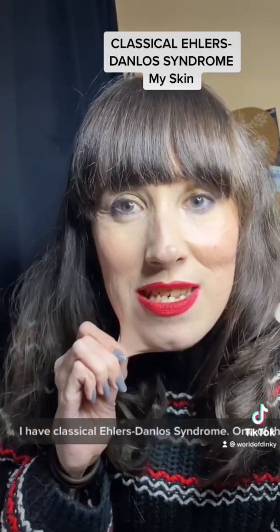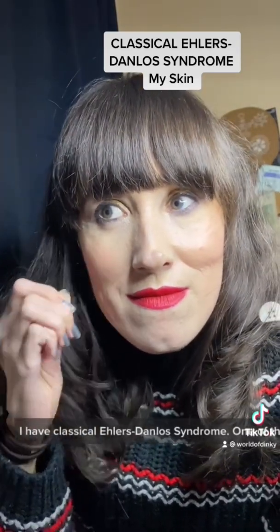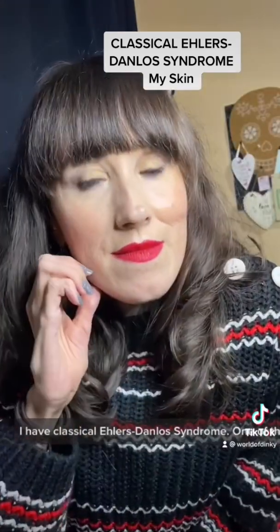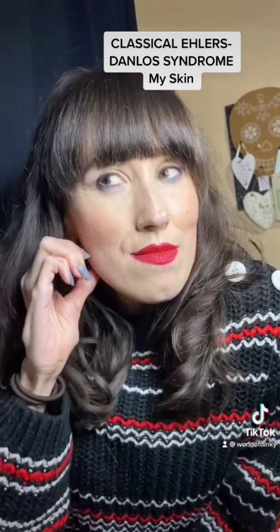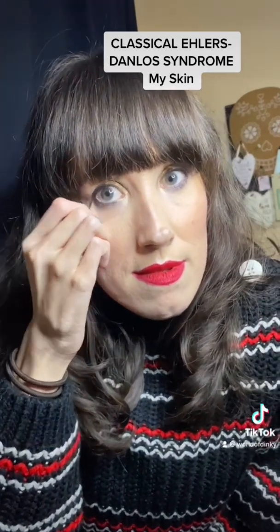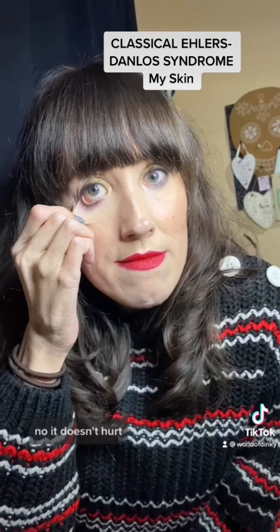So I have classical Ehlers-Danlos Syndrome and this is one of the signs — loose, stretchy skin. Yep, that's very stretchy, that's real. No, it doesn't hurt.